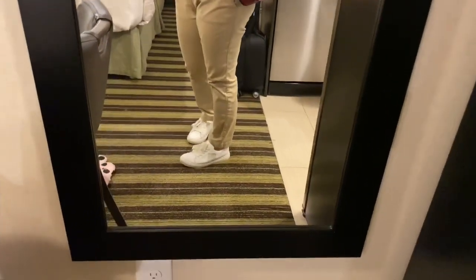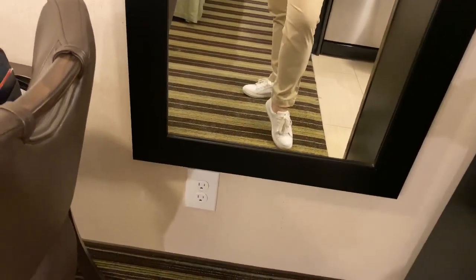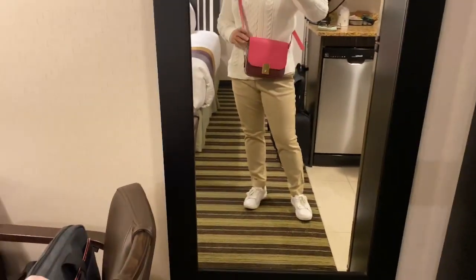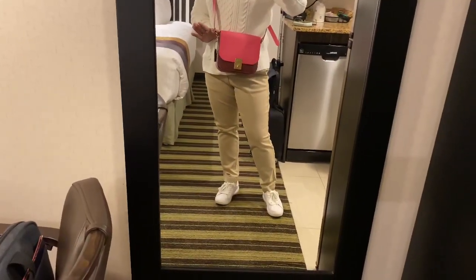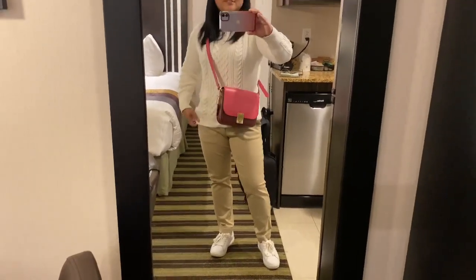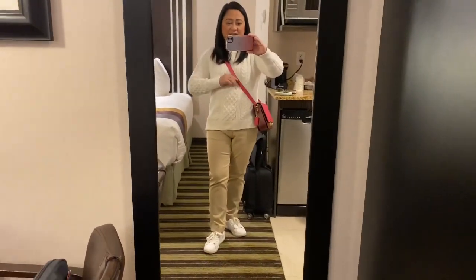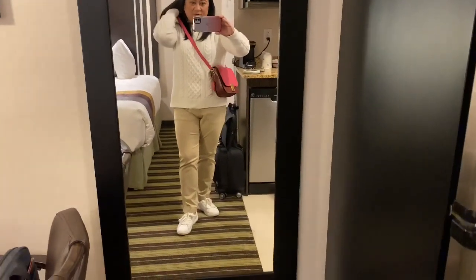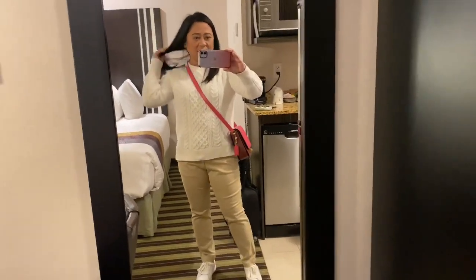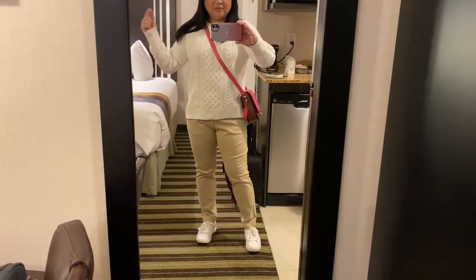And then I'm wearing my Kate Spade white runners and my new Coach Hutton Saddle crossbody bag. So that's my outfit. It's on the shortest strap setting — I actually want it shorter, like I want to wear it short, but that's the shortest setting. I think I'm going to get my husband to punch a hole in the strap.